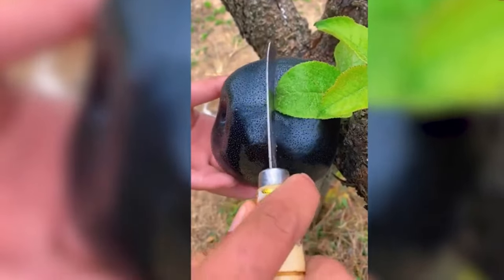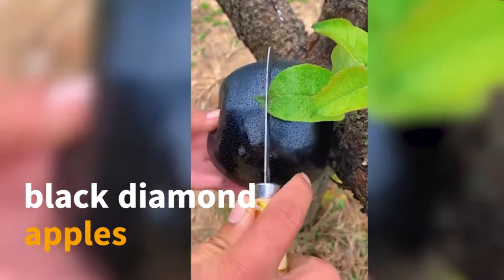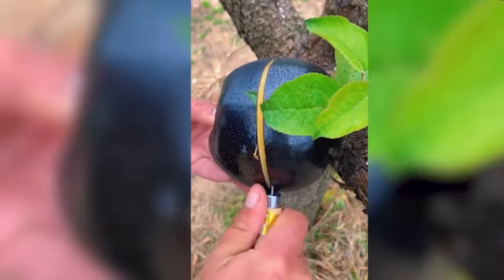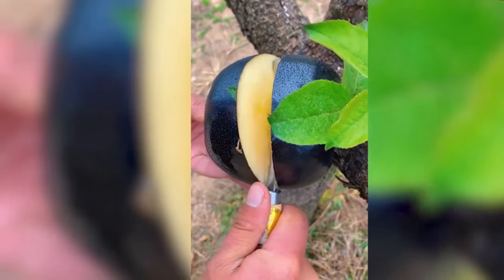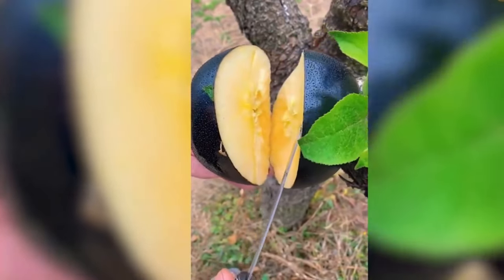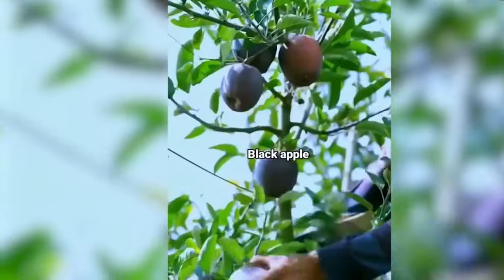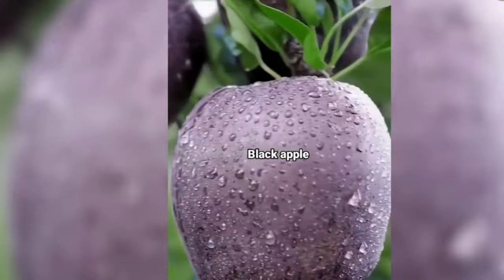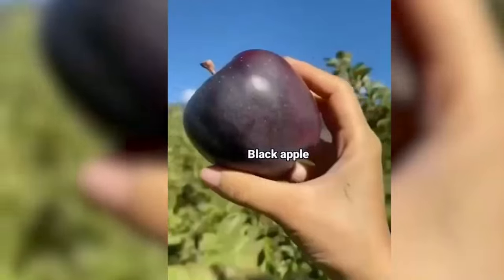Ever heard of black diamond apples? Cultivated in Tibet, these apples boast an incredibly delicious and distinctive flavor that sets them apart. Tasting one promises a flavor unlike any other apple you've ever experienced. If you've had the pleasure of trying black diamond apples, share your thoughts in the comments below.